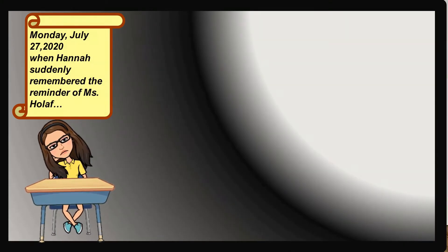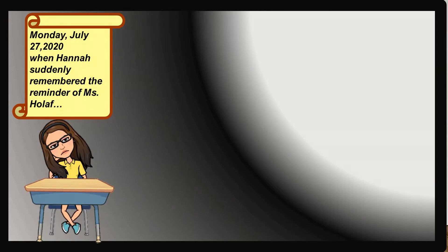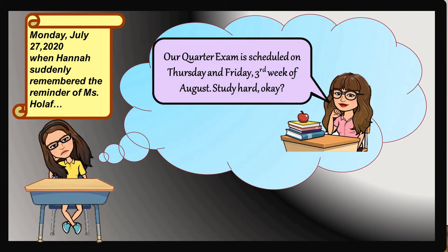One day, July 27, 2020, Hana suddenly remembered the reminder of Ms. Ola: 'Our quarter exam is scheduled on Thursday and Friday, 3rd week of August. Study hard, okay?'